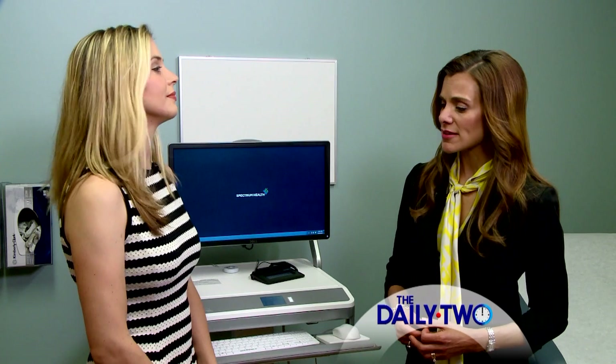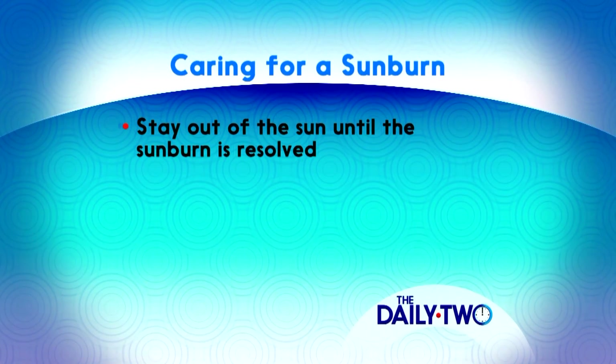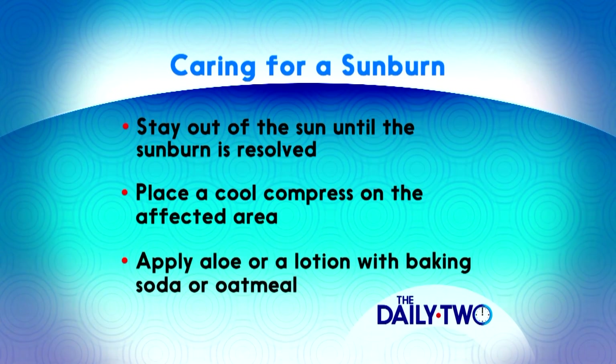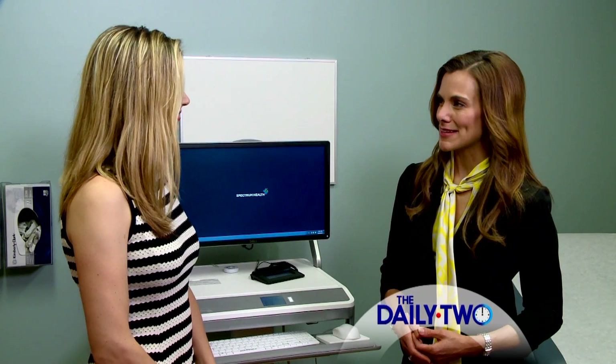When it comes to sunburn, are there things we can do to treat it or alleviate some of the pain? The first thing to do after a sunburn is to stay out of the sun until the sunburn has completely resolved. Secondly, you can put a cool compress on the area, or some aloe lotion, or an Aveeno lotion with oatmeal or baking soda.